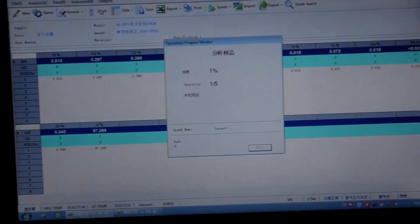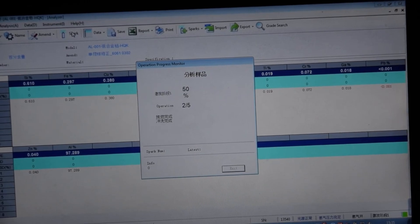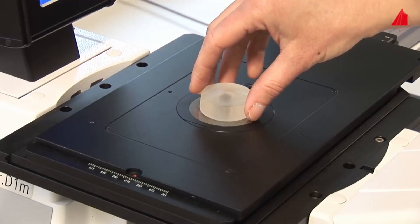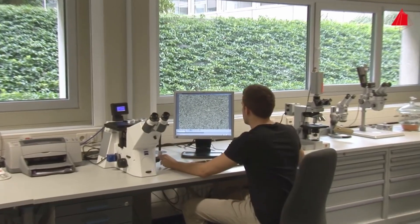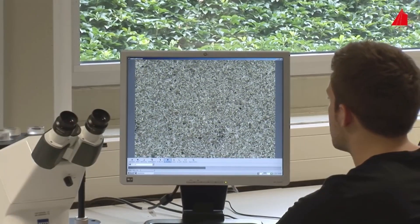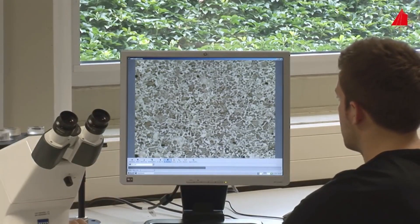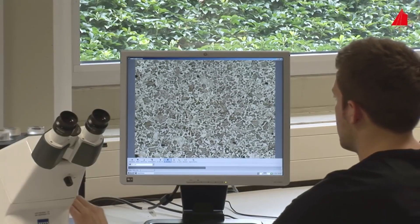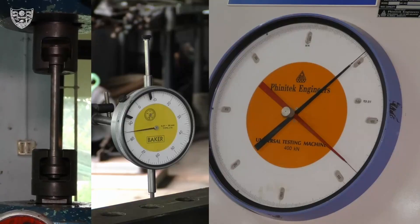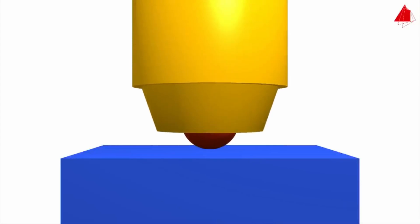Cast iron's chemical composition significantly influences its mechanical properties. Chemical analysis ensures that the composition meets specified standards and requirements — common methods include spectroscopy. Microstructural analysis, using techniques such as microscopy, helps check the quality and integrity of cast iron by evaluating the distribution and morphology of graphite, carbides, and other phases within the material. Mechanical testing checks the strength, hardness, and other mechanical properties of cast iron.